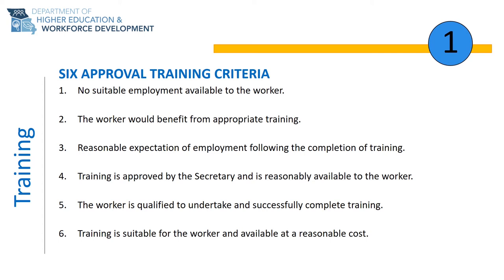Criteria 3 is reasonable expectation of employment following the completion of training. The goal of the TAA program is to get you back to work at the highest possible wage. Our goal is to make sure that when you complete training, you are able to obtain employment in a suitable and sustainable job. To do this, we use labor market information, or LMI, which can help determine what careers are growing and meet your wage and educational needs.